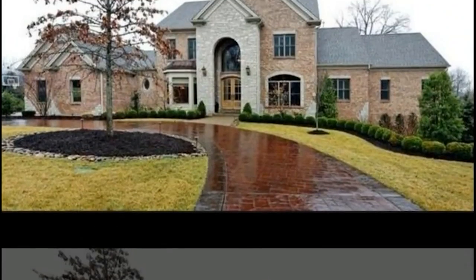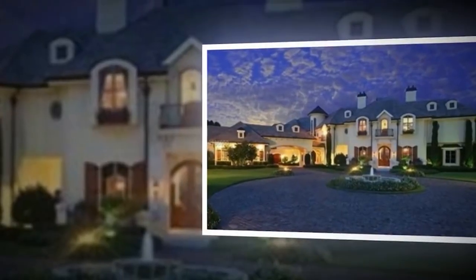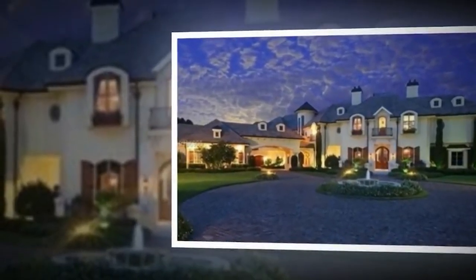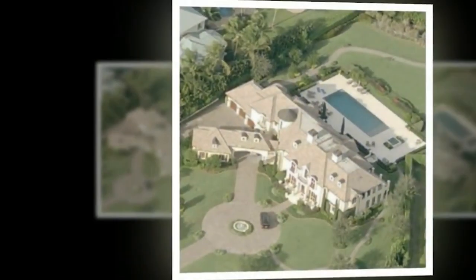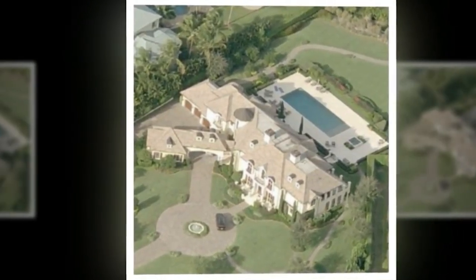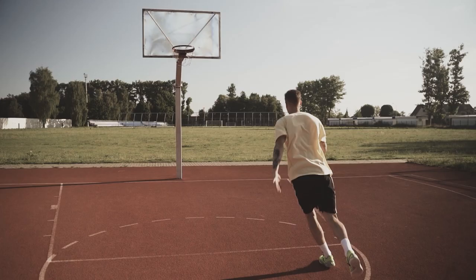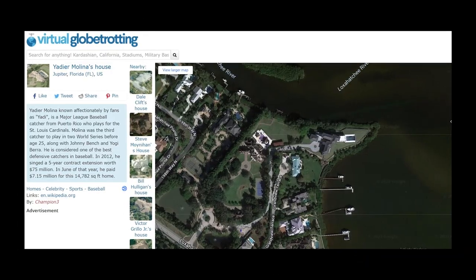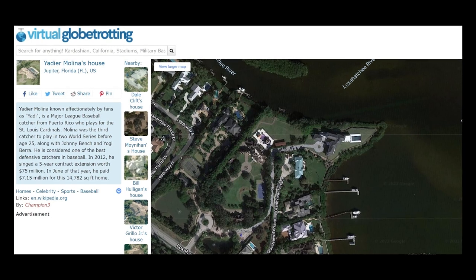The family currently lives in the mansion we just showed you, but prior to this, they had lived in another mansion at 431 River Point Way, Jupiter, Florida — a 10,433 square foot estate developed in 2007. The Molinas purchased it in 2012 for $7.2 million. This mansion was also jaw-dropping: an eight-bedroom, seven-and-a-half bathroom home with 300 feet of waterfront, a tennis and basketball court, a pool, and — it seems like Molina likes his garage to be three — this one also had three garages.